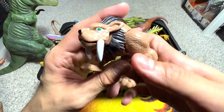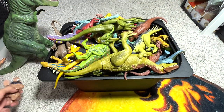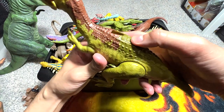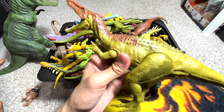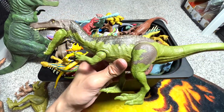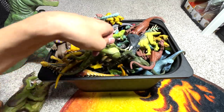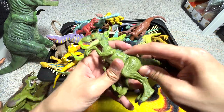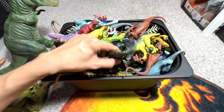Next we'll go into this box of prehistoric animals. We have a smaller one right here which is like a prehistoric tiger or big cat. This one is a Baryonyx if I'm not wrong - this is known as the Raw Attack Baryonyx. We have a couple of really cool Baryonyx figures; this is another one. Next up we have a Velociraptor - this is a Savage Strike Charlie figure.